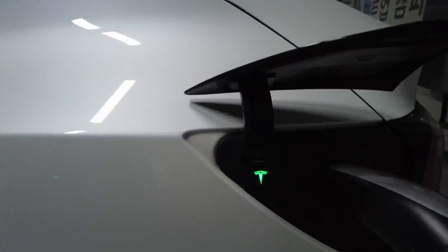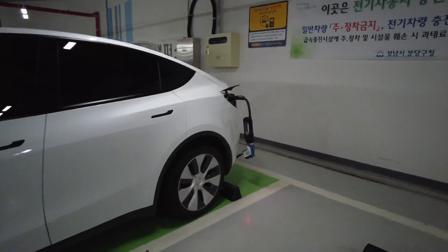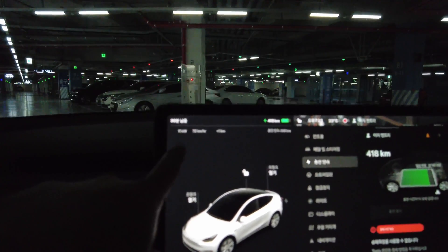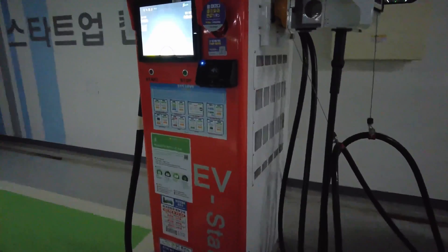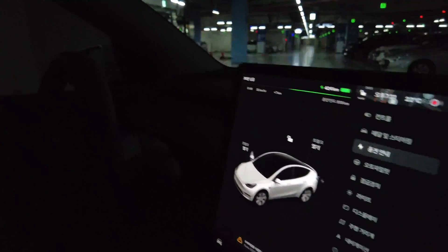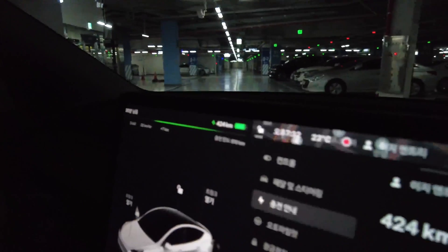It's showing about 11 kilowatts, so it's pretty slow. About 10 minutes in and it's very slow. I think it's the charger, not CHAdeMO or CCS1 — it's even slower than the slow charger. So I'm just gonna stop it.